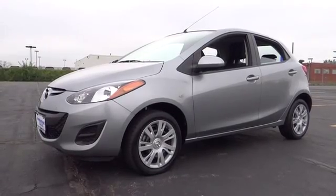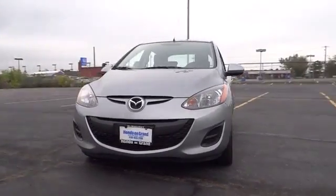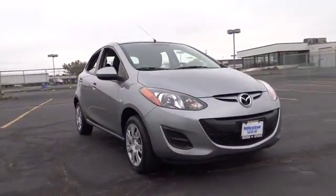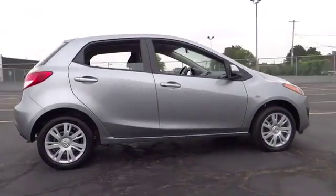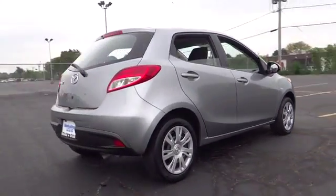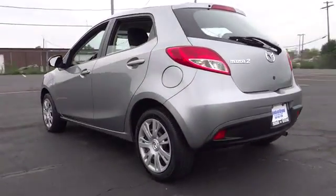The 2013 Mazda 2. The Mazda 2 is zoom zoom in its most concentrated form. A sporty yet functional style, seating for five and exceptional fuel economy up to 35 miles per hour. The Mazda 2 is responsible fun and is priced below $15,000.